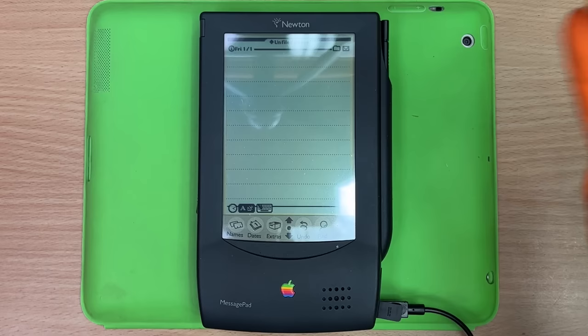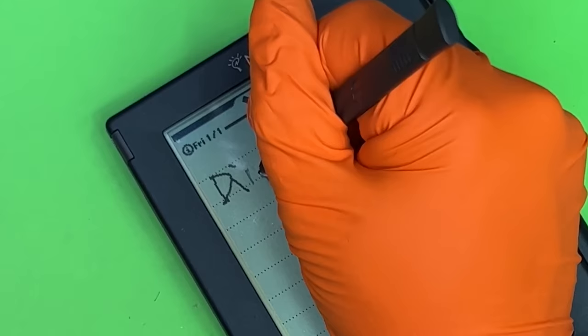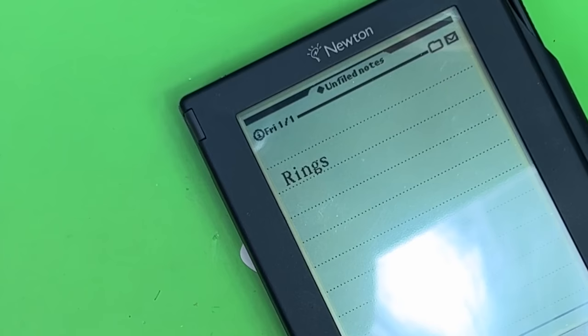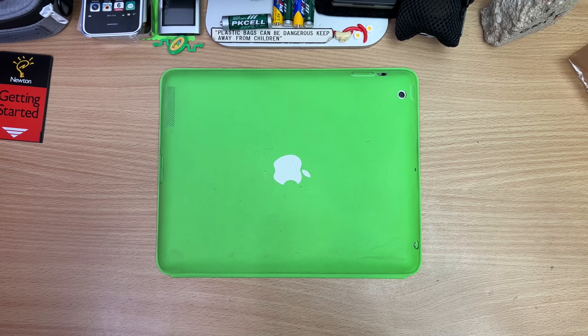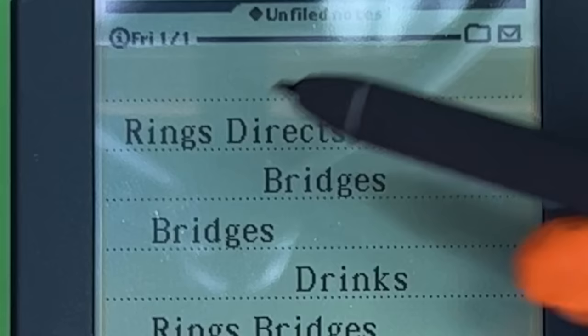And it seems to be everybody's experience — cool idea, it doesn't work. Let me try: 'dingus.' That was poor. Okay, I'm going to really try now — 'dingus'... 'dingus.' We got 'rings' and we got 'bridges' — this is like a Lord of the Rings sequel already. Once more: 'dingus.' How many times am I going to have to do this to get a single 'dingus'? I'm ready to give up.